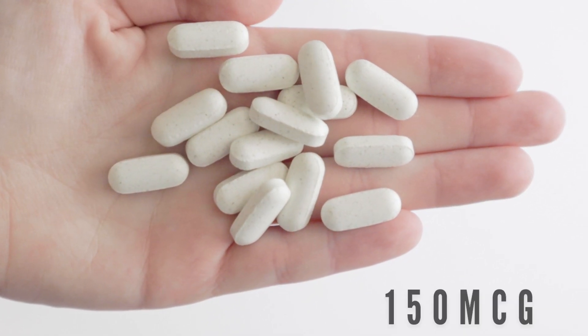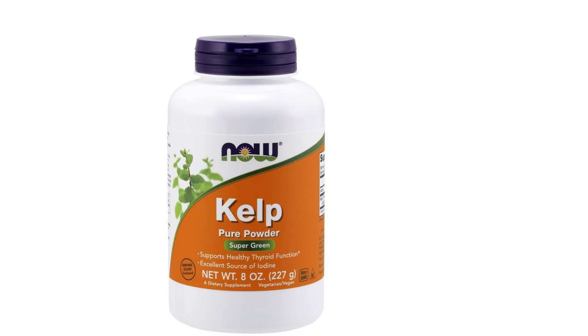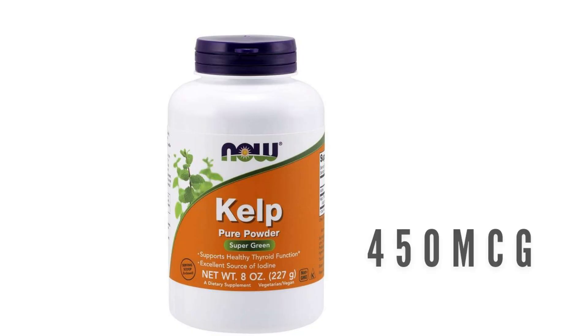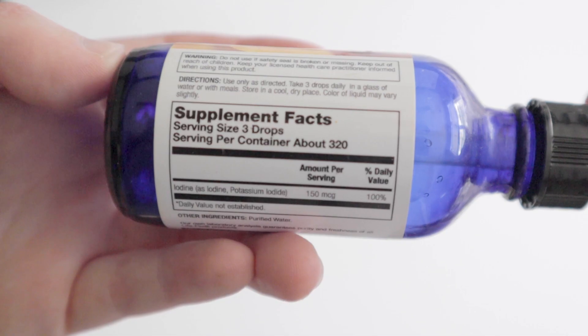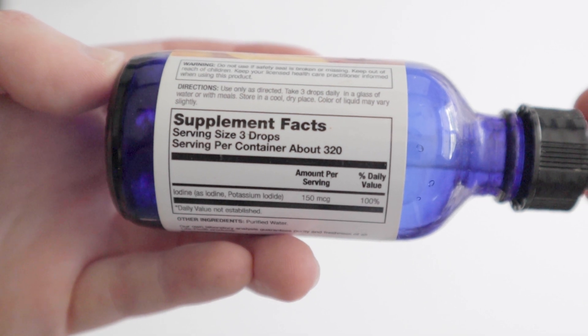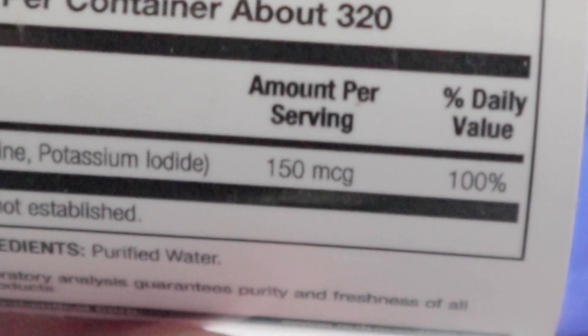NOW has 150 microgram tablets and also a pure powder, which is 450 micrograms per scoop, and the scoop is super tiny. If you're wary of kelp, I suggest potassium iodine drops by the brand LIFEFLOW. These are 150 micrograms per three drops.